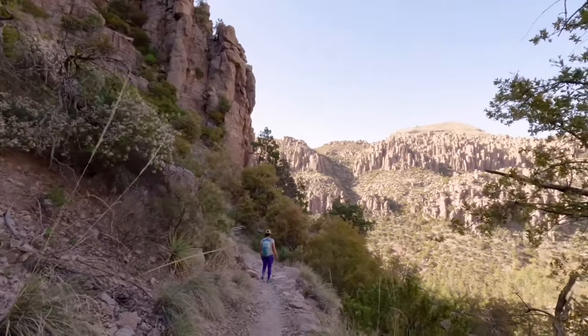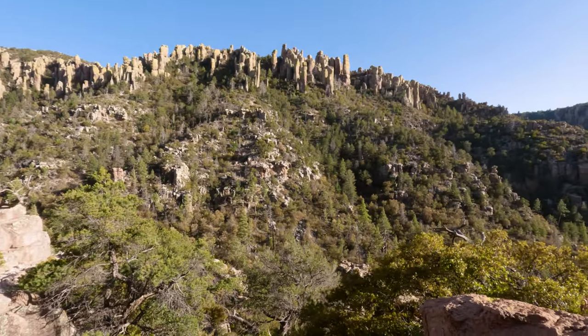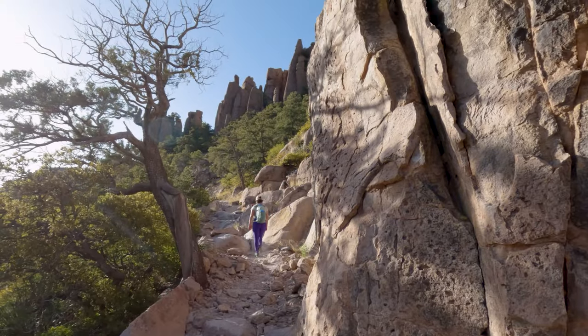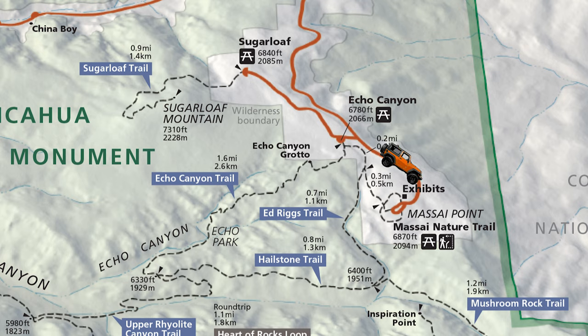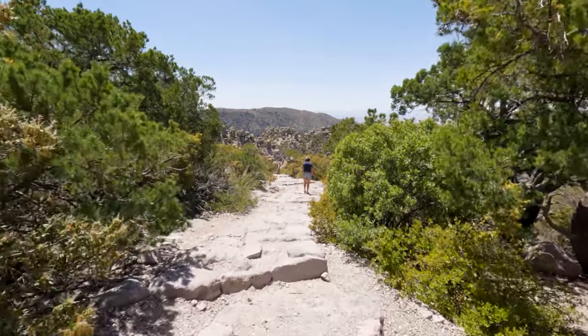Hiking is the best way to experience all of the beauty that this national monument has to offer. Just note that a lot of the hikes here have a fair amount of elevation change, so bring good shoes and more water than you think you need. We are now on to our last stop, located at the very end of the scenic drive — and it is Maasai Point.